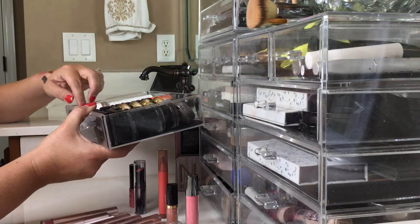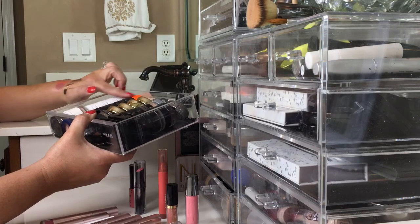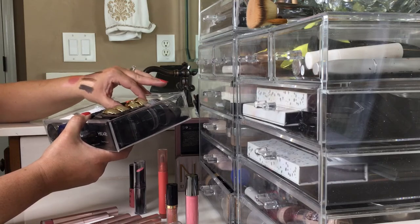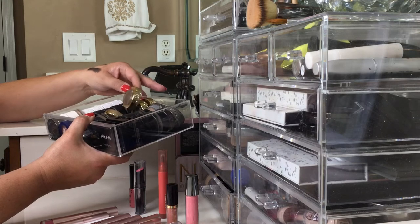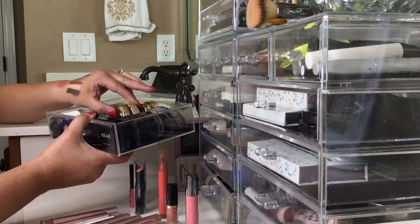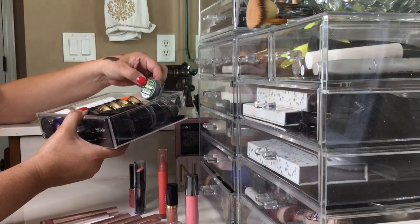This is a pretty Urban Decay that I do use. This is a Luna that I just received, and these are all my MACs — I definitely still use those. Here are some warm MACs over here, and these are my Milanis. I'm not using these as much as I wanted to, so I'm thinking about saying goodbye, but I'll have to think about that a few more minutes.